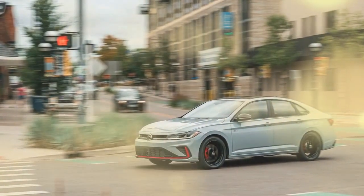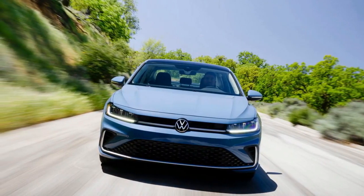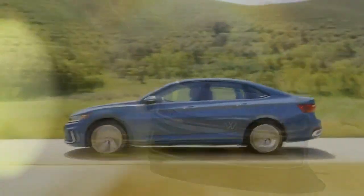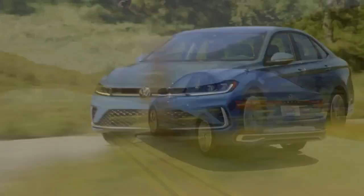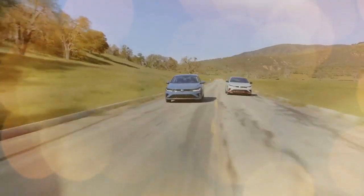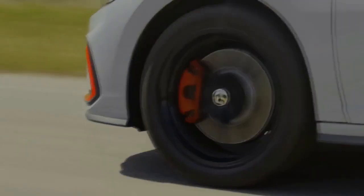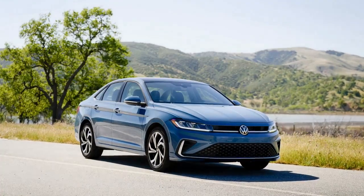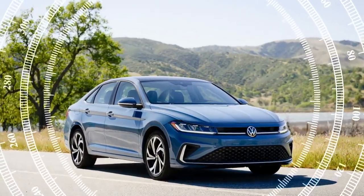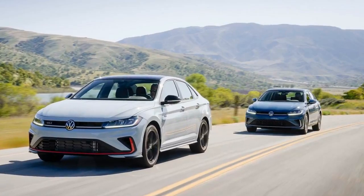The 2025 Jetta's exterior updates are instantly noticeable, particularly in the front and rear. The sedan now features a redesigned front fascia and grille, accompanied by sleek new LED headlights that give it a more youthful and contemporary look. A light bar integrated into the grille comes standard on the Sport, SEL, and GLI models, adding a modern aesthetic. Compared to the bulkier appearance of the previous model, the sleeker front end of the 2025 Jetta is a welcome change.